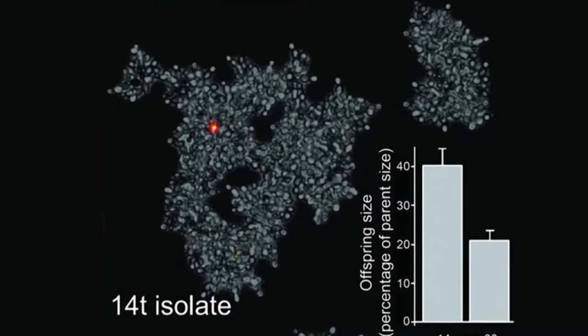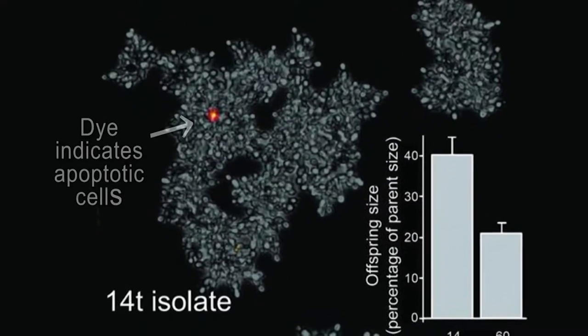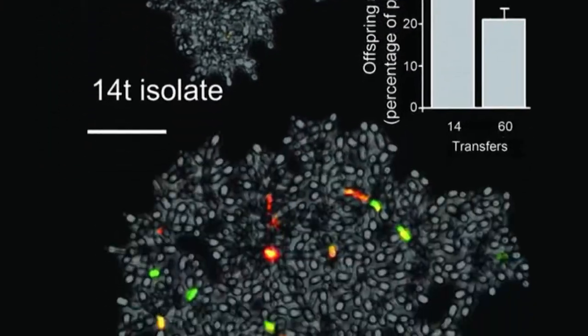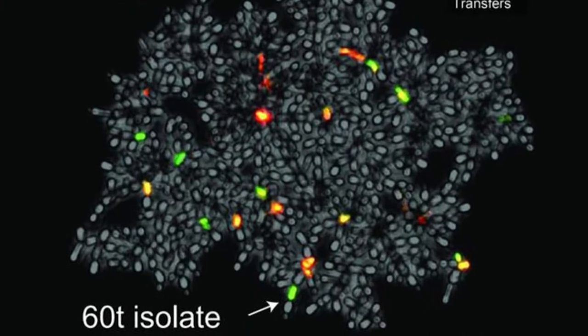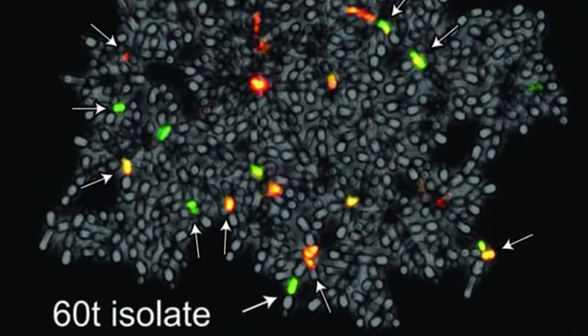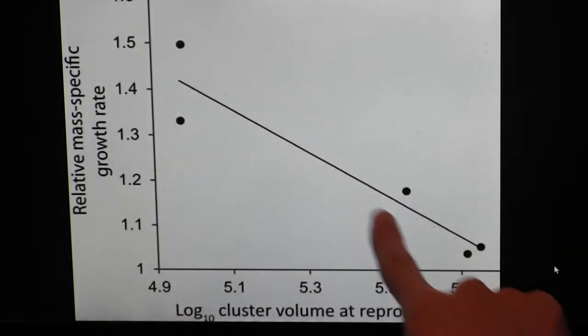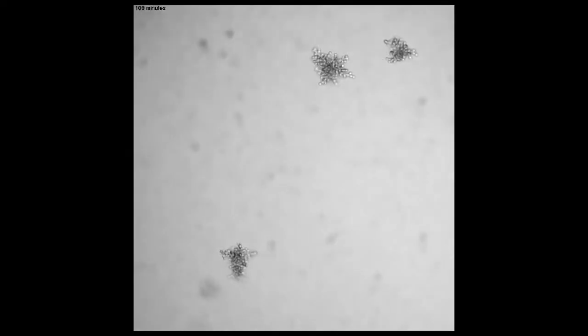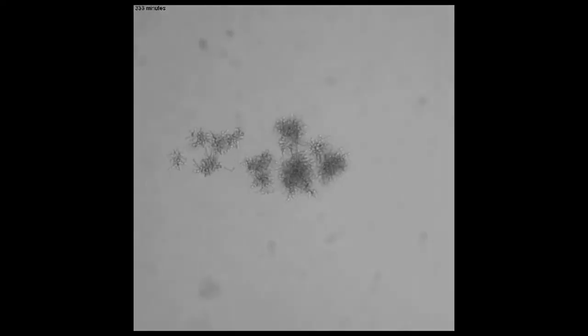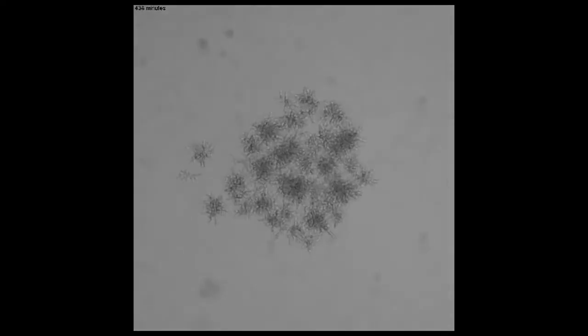At the start of the experiment, apoptosis was rare and tended to occur only in the middle of snowflakes, producing two clusters of roughly the same size. But as the experiment progressed, higher rates of apoptosis evolved. Cell death became common at the edges of the snowflake, producing asymmetrical divisions. Smaller snowflakes are able to grow faster than larger ones, so increasing apoptosis at the edges greatly increased the number of offspring a snowflake could have. Watch what happens in this video: the snowflake grows, then it breaks apart, and then quickly breaks apart again. What's being reproduced here isn't individual cells, but groups of cells.